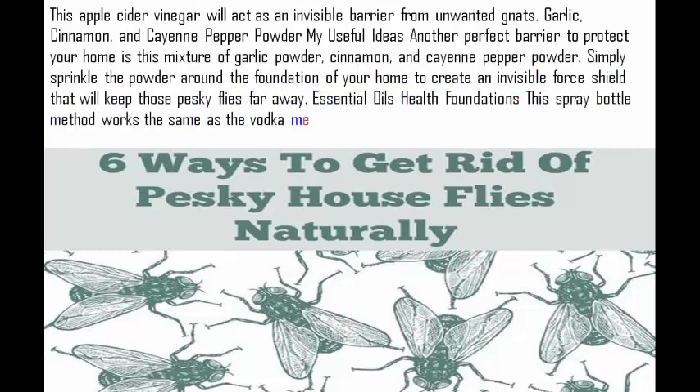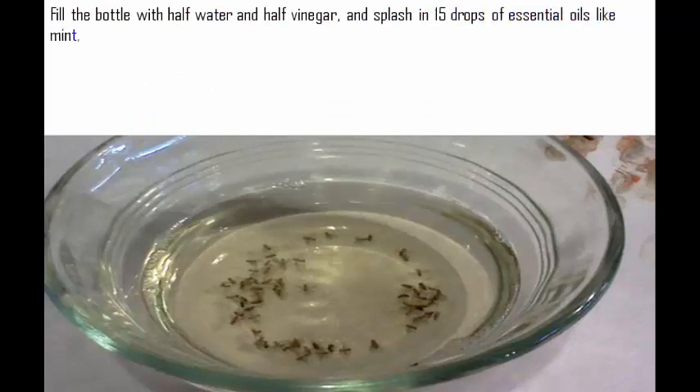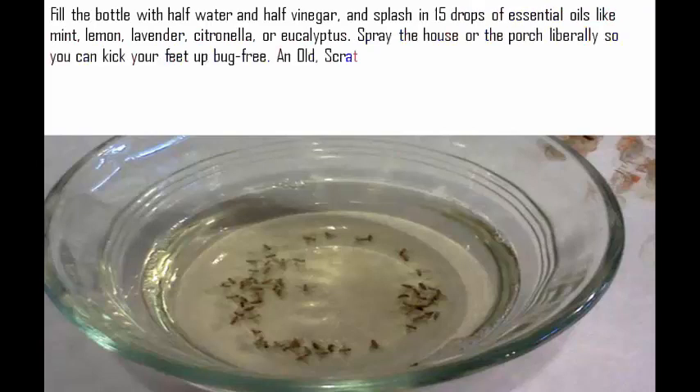Essential oils spray. This spray bottle method works the same as the vodka method, but doesn't require having alcohol around the house. Fill the bottle with half water and half vinegar, and splash in 15 drops of essential oils like mint, lemon, lavender, citronella, or eucalyptus. Spray the house or the porch liberally so you can kick your feet up bug free.